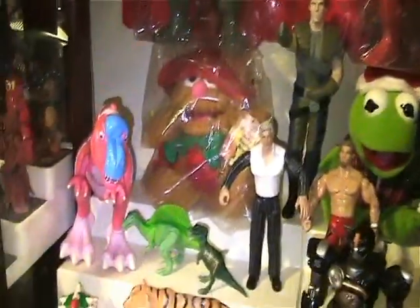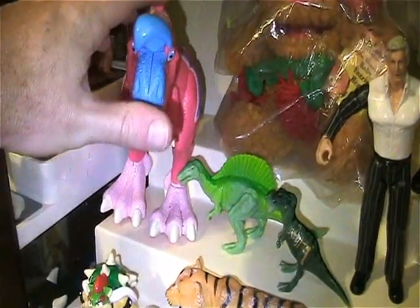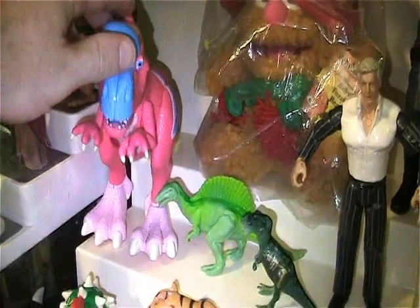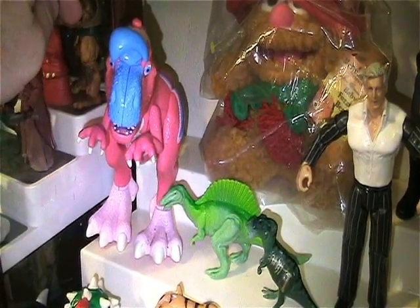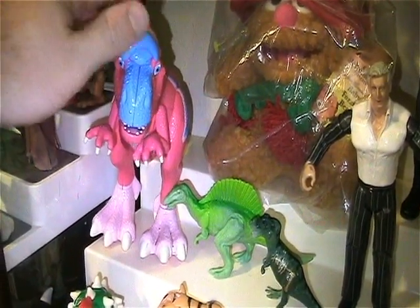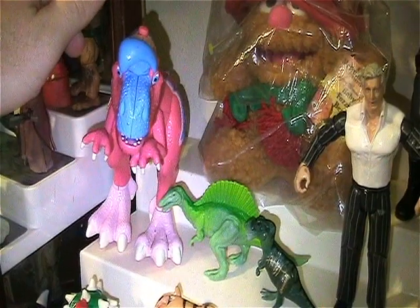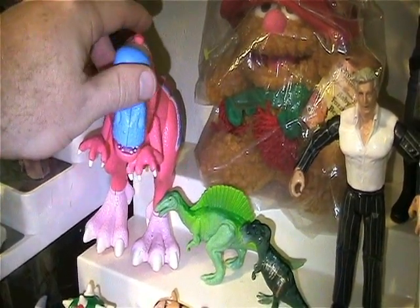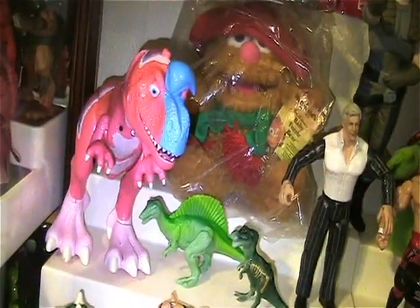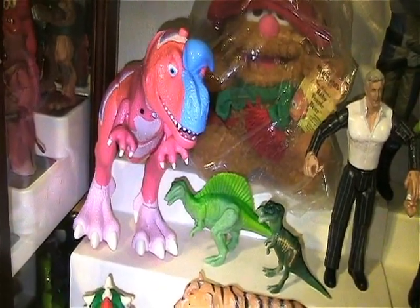Alright, I'll start up here. I've got this Dinosaur Train. I always loved this guy. We're on a dinosaur train! I used to love that character when my daughter watched Dinosaur Train — I thought he was funny.